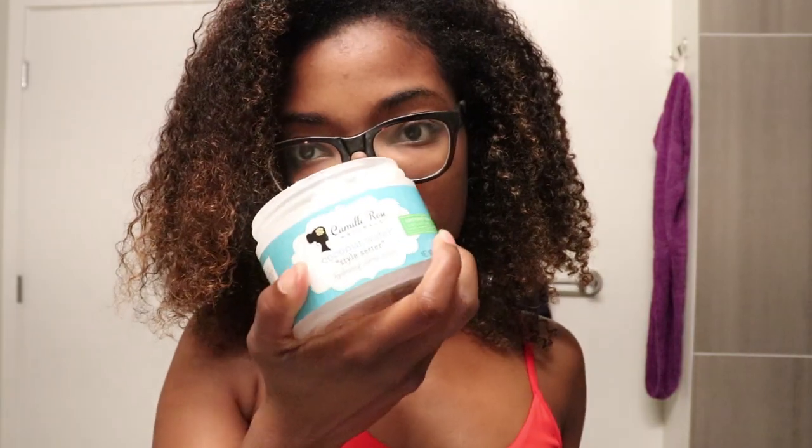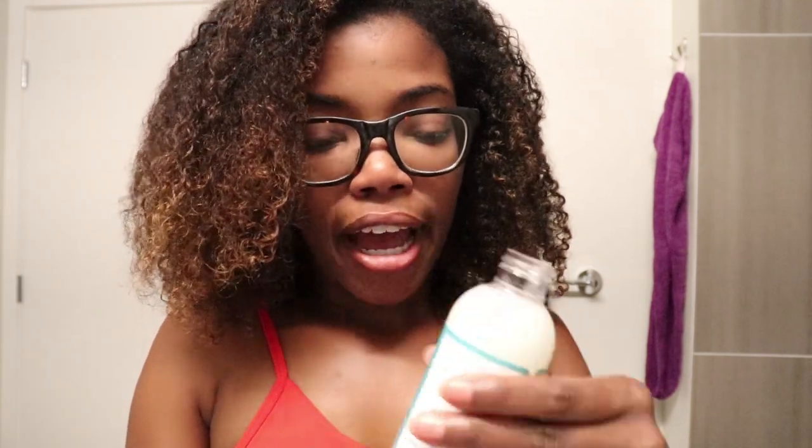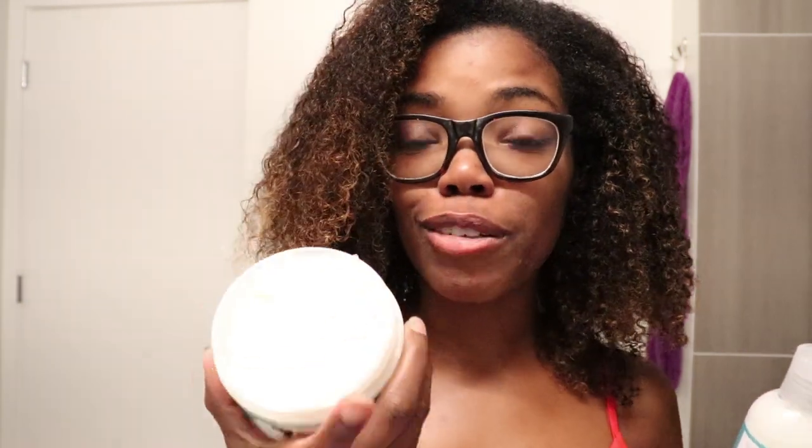Now let's get into the styling portion. I'm going to be using the Style Setter. This one smells just like the deep treatment — a very light scent. The Leave-In Detangling Treatment has a little more scent to it than the other two products. It still smells really good with that light coconut scent. Although I'm sensitive to scents, the fragrance on the leave-in is just perfect — spot on. I'm going to start out by oiling my scalp.